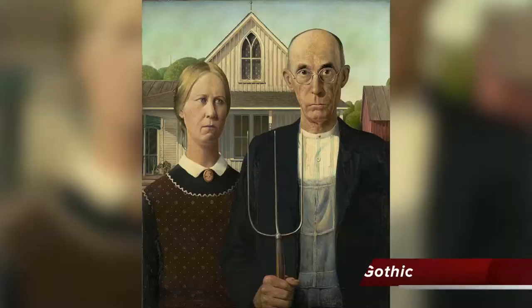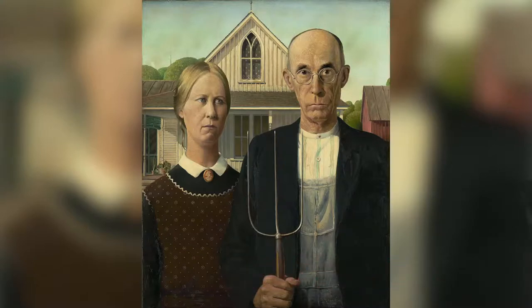Why is Regionalism so interesting? Merci for asking — the answer is very simple. Every art period has fun inside stories that you've never heard before. Here is the icon painting of Regionalism. It's called American Gothic and it was painted by Grant Wood in 1930, and it is at the Art Institute of Chicago.